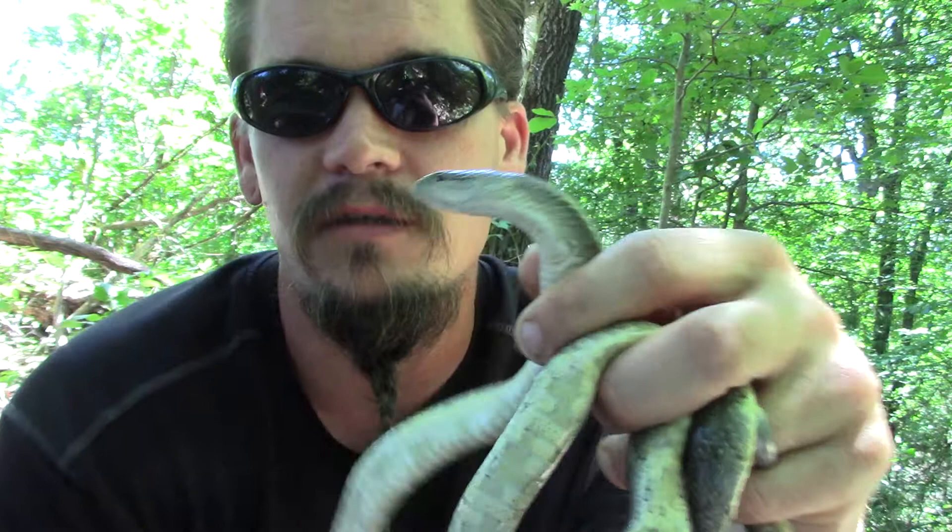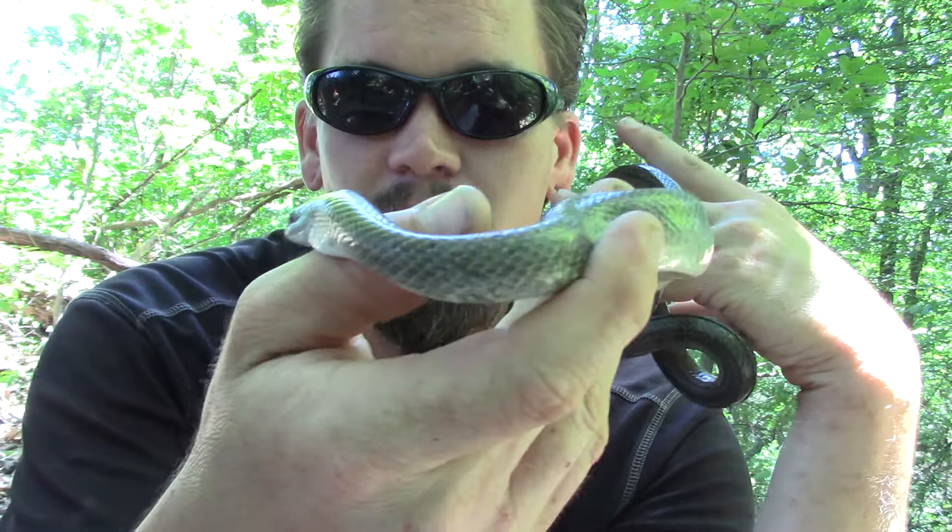For their diet, for the most part they're going to be dealing with rodents. They're going to take the rats and the mice in the area and kind of keep them in check. But they'll eat other reptiles like lizards and snakes, and they'll eat amphibians like frogs and stuff like that.